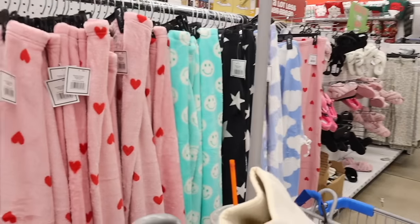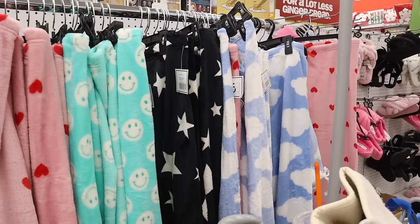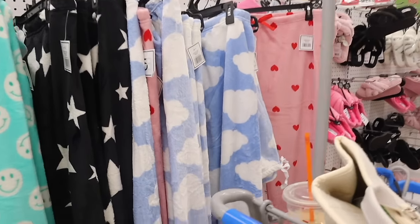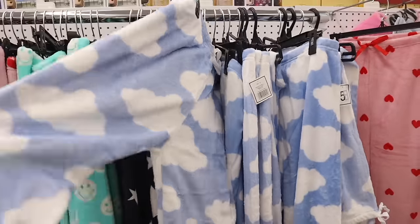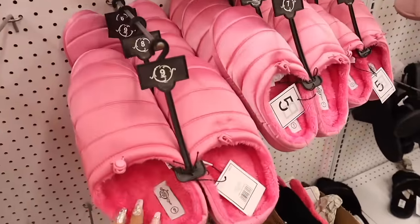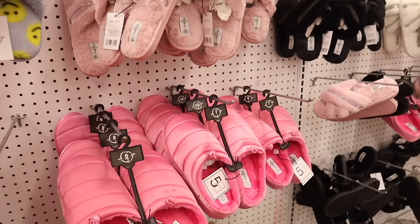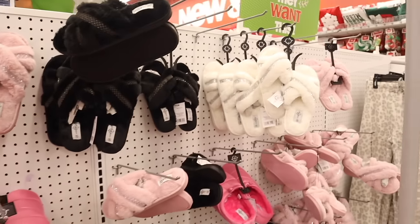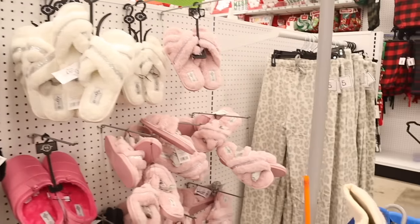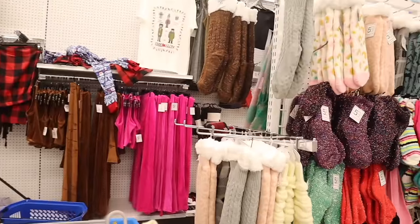I recently got the heart-print fuzzy bottoms, but they also have smiley face and cloud ones — definitely size up because they do shrink a little. They still have fuzzy house slippers; this one is new, fuzzy on the inside with nice material on the outside. They have glitter white slippers, pink slippers, leopard print, and of course the cabin socks.